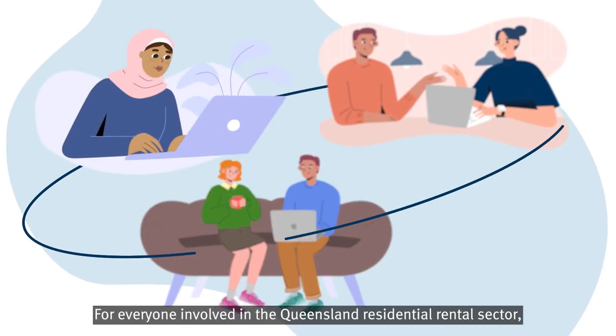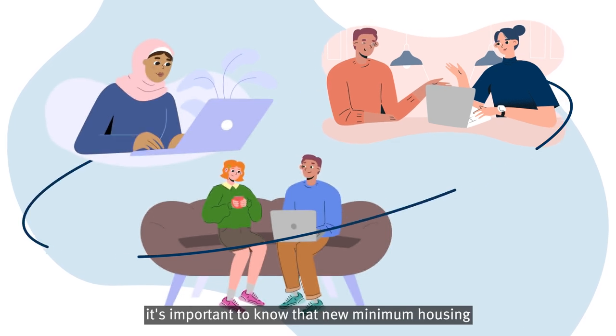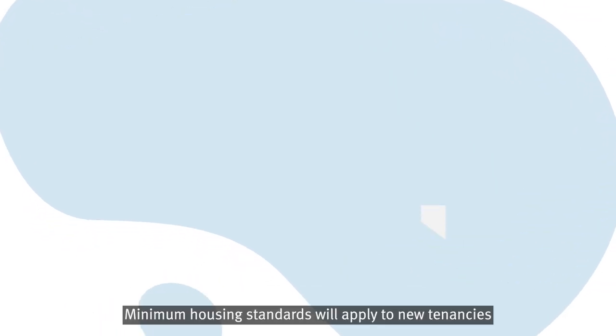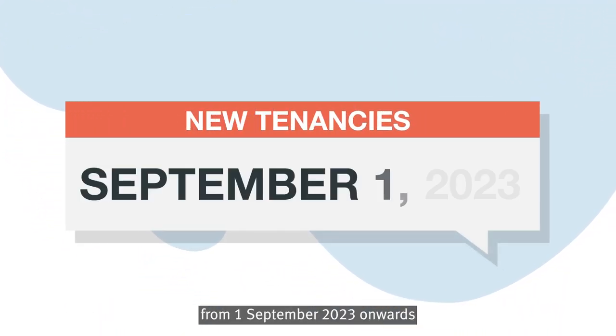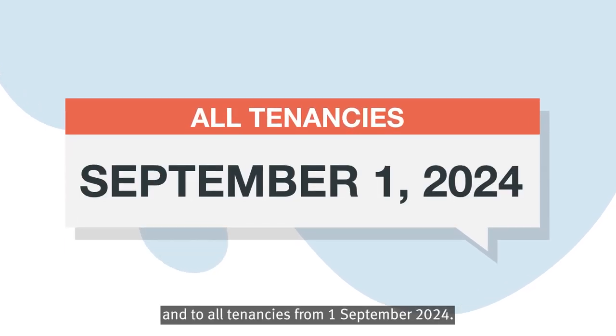For everyone involved in the Queensland residential rental sector, it's important to know that new minimum housing standards are coming into effect soon. Minimum housing standards will apply to new tenancies from 1 September 2023 onwards, and to all tenancies from 1 September 2024.